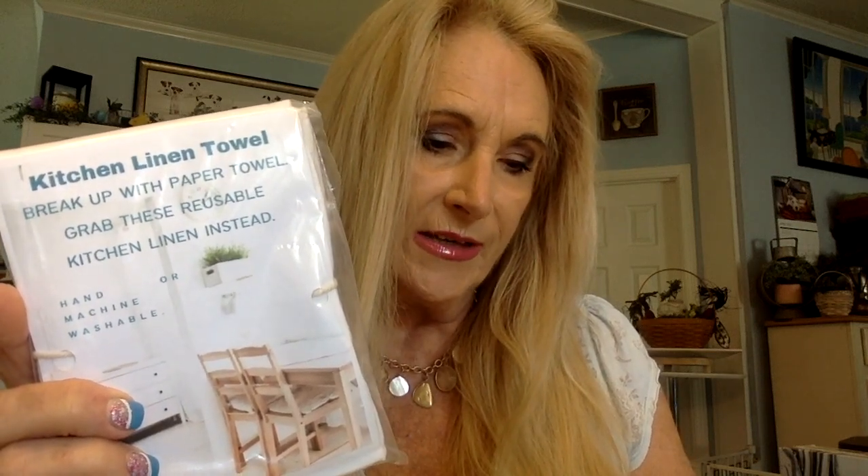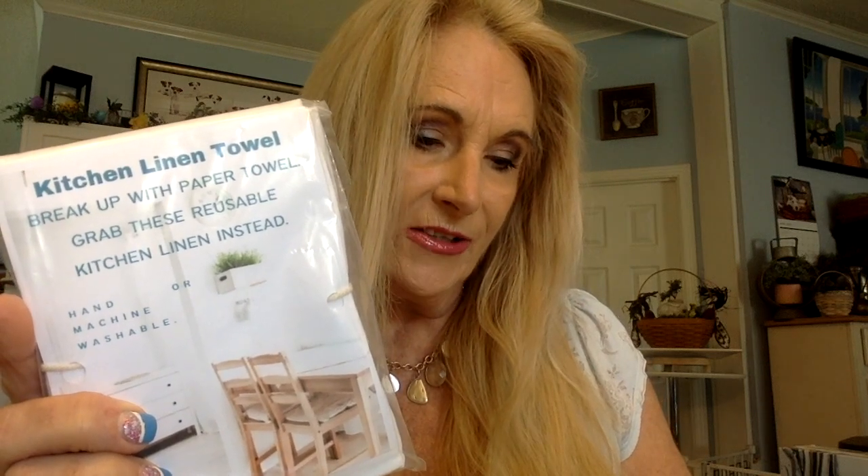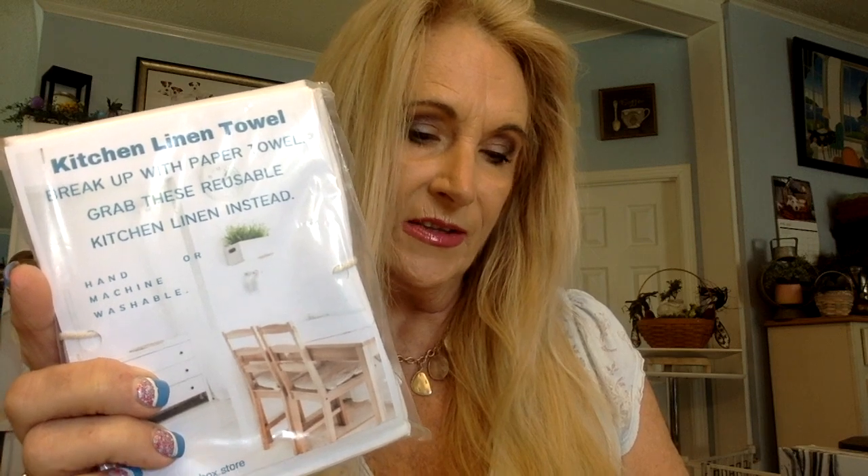Our next item is a kitchen linen towel — the kitchen's best friend. Next time you need a paper towel, grab these instead. Enjoy using this kitchen linen while you cook fabulous meals. They are washable and reusable, and you'll feel good about doing your part in saving the environment. They're machine washable, so we're breaking the paper habit.